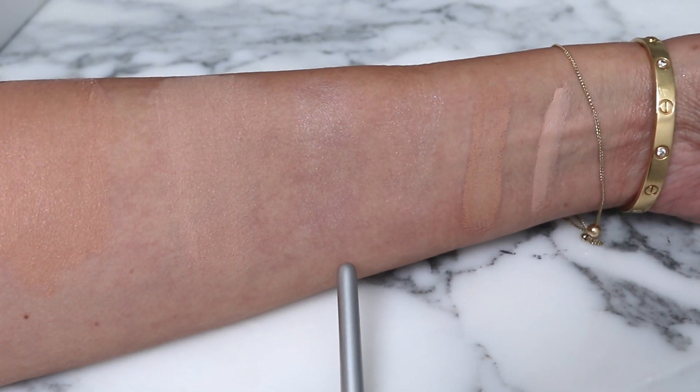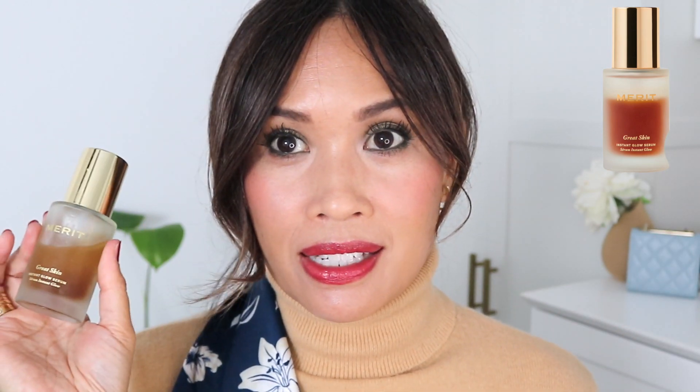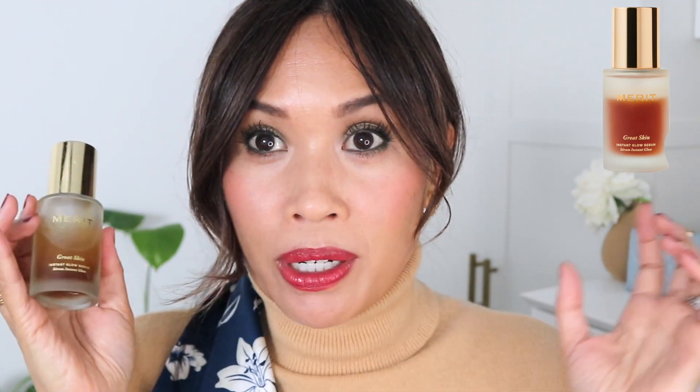I also have on this Sheer Glow Rose Face Tint, which has made appearances in many, many favorites videos — it even made an appearance in the most recent Game Changing Innovation video. I have it under the eye as well, allowing for less makeup. Make sure to see that video if you haven't. I also have here the Great Skin Instant Glow Serum by Merit. Look how much I've used — that's how much I enjoy it. I actually ordered one for my mom to try during the Sephora sale because she always compliments my skin when I have this on during our FaceTime calls. She always says, 'What is on your skin? It looks so pretty.' And it's this.